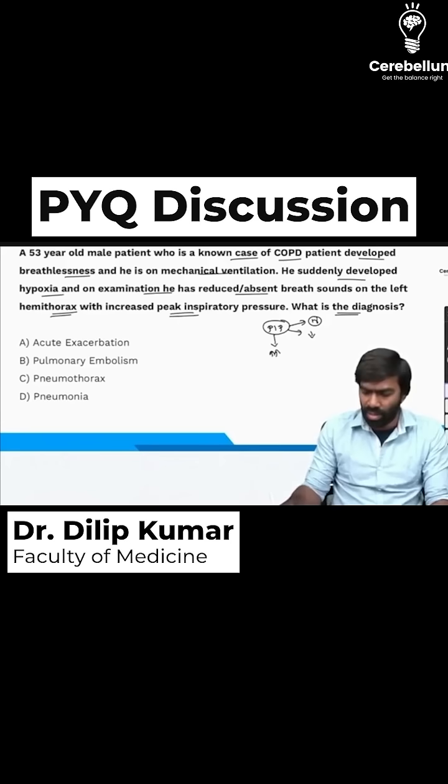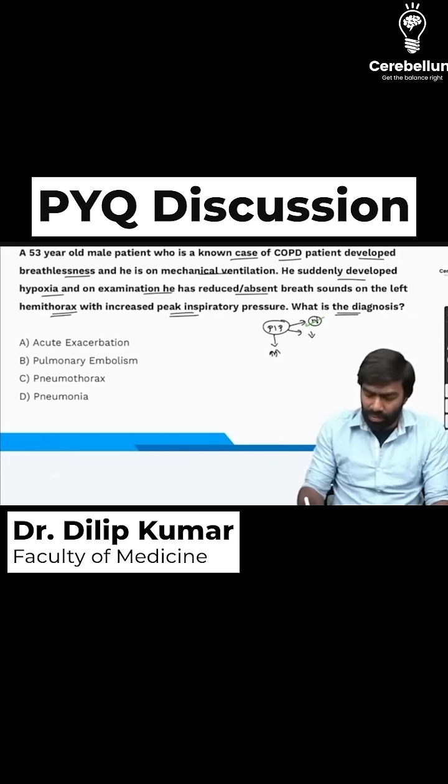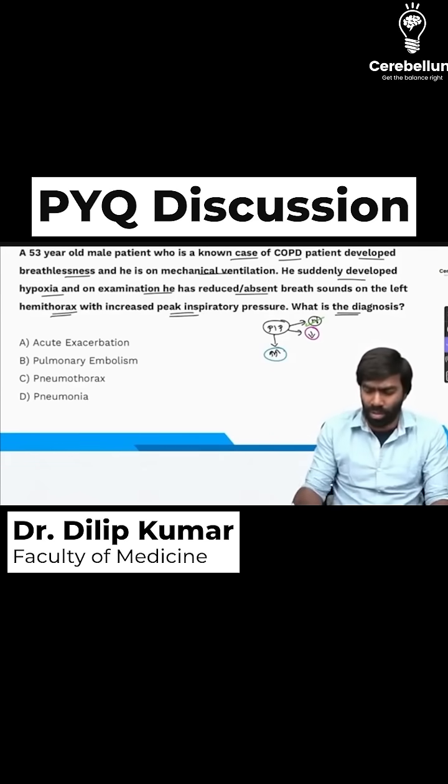Whenever PIP is normal, you think about extra-pulmonary or extra-parenchymal causes like pulmonary embolism. If PIP is reduced, you suspect a leak somewhere in the circuit. If PIP is increased, it could be due to either increased resistance in the airways or poor lung compliance.